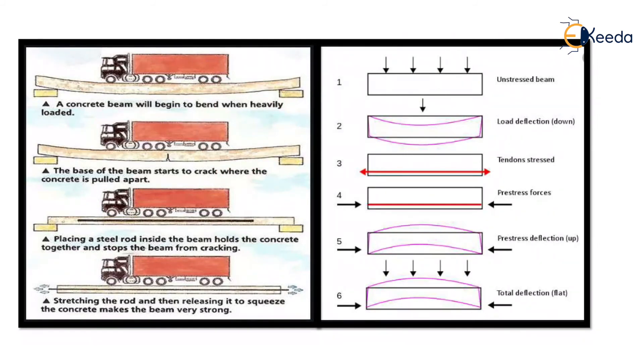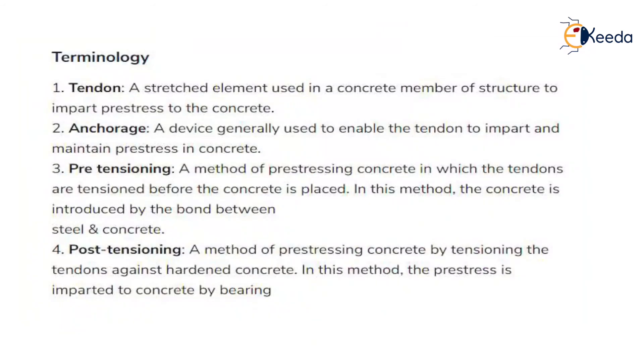In this beam diagram, load is applied from the top, causing downward deflection. When tendons are stressed, pre-stress forces develop, causing upward deflection due to pre-stress. When a heavy load is then applied from the top, the total deflection becomes flat. This is the fundamental concept of pre-stressed concrete.